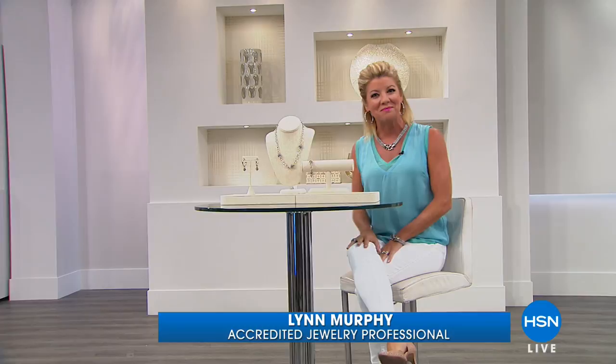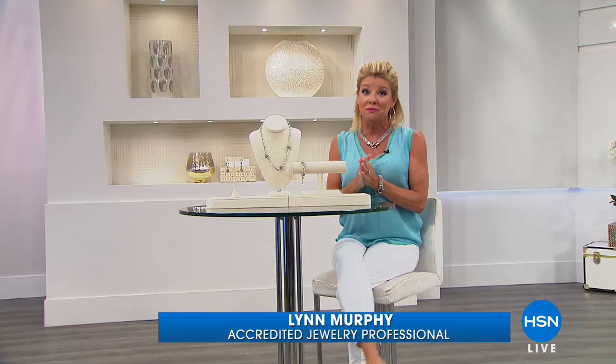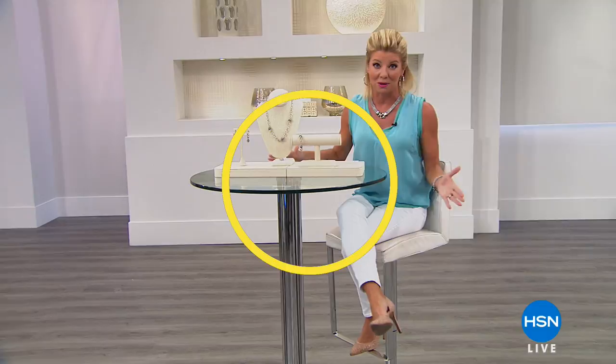Our models look absolutely beautiful. Hope you're having a great Monday — I'm your host Lynn Murphy, and we have a fabulous hour of Stately Steel jewelry, which is our exclusive line. It's 100% worry-free, with the look of the finest precious platinum or 18-karat yellow or white gold, and you never have to worry about polishing — it's the fastest growing jewelry line here at HSN.